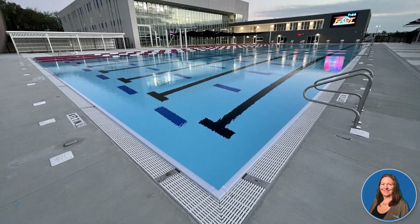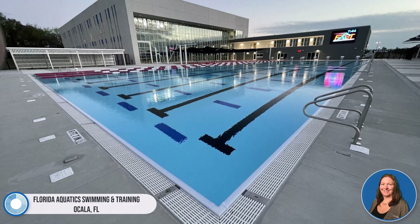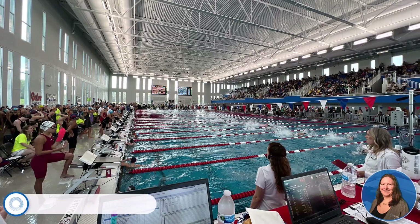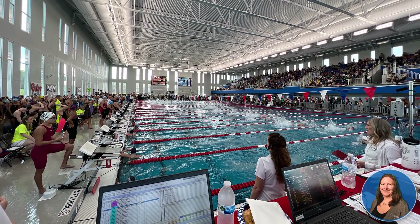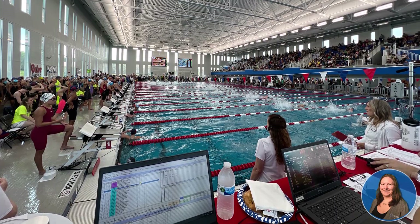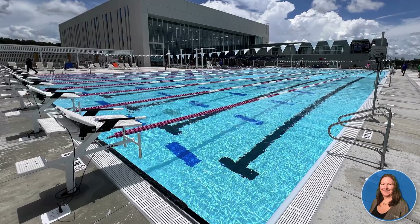Our next project is Florida Aquatic Swimming and Training Facility, one of Florida's newest aquatic facilities, opened in 2022 in Central Florida. The facility features an indoor 10-lane, 50-meter by 25-yard competition pool with both 1-meter and 3-meter diving boards, and an outdoor 8-lane, 50-meter by 25-yard, 25-meter competition pool.